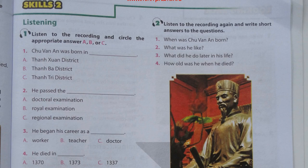Unit 6, page 65. Skills 2. Activity 1. Listen to the recording and circle the appropriate answer: A, B, or C.